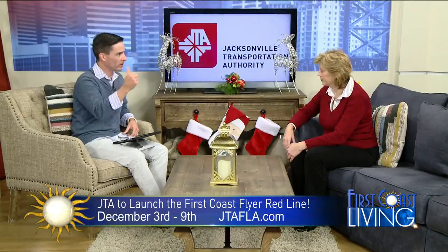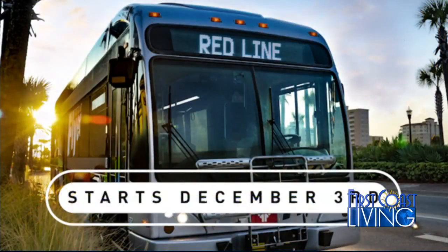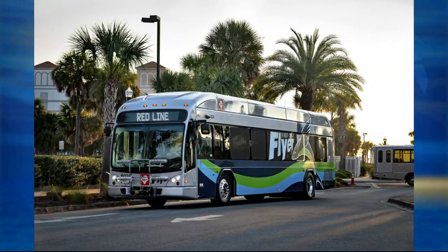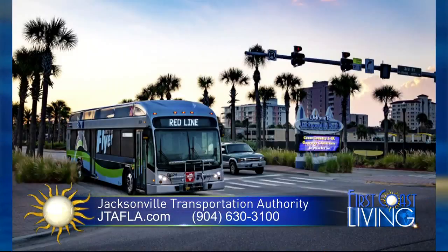You can drive to the park and ride and shoot downtown. On the First Coast Flyer system we have park and ride lots so people can park their cars, get on the flyer, and quickly go across town wherever they need to go. Currently we have 20.5 miles of the First Coast Flyer system, and when we launch the red line next week we're going to add an additional 18.5 miles. What's the difference versus a regular bus? It's higher frequency — every 10 minutes during rush hour, 15 minutes during the rest of the day, and on weekends about every 30 minutes. But it doesn't stop as often because the whole purpose is to get you where you need to go much quicker.